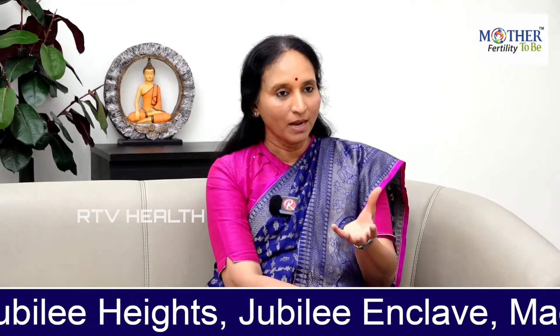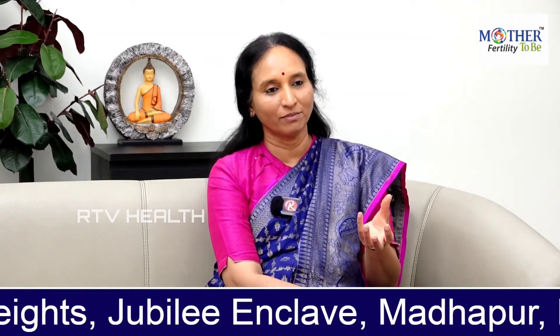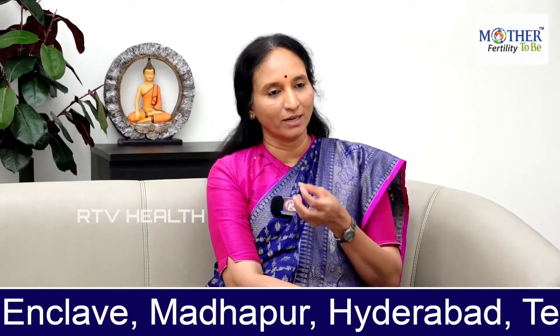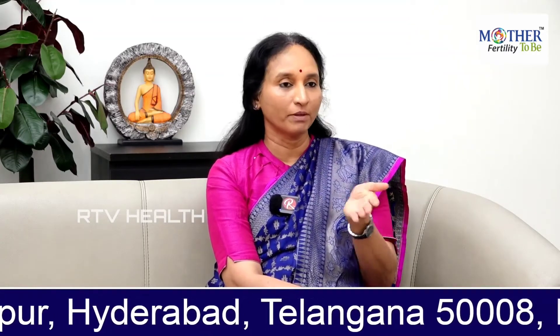Her tubes are fine and the male partner's sperm count is fine, but still they are not able to conceive. This condition we call unexplained subfertility. Some of the reasons could be fertilization issues or poor egg quality. The first step for unexplained subfertility is IUI — we try up to three cycles, and if it doesn't work, we move to IVF.